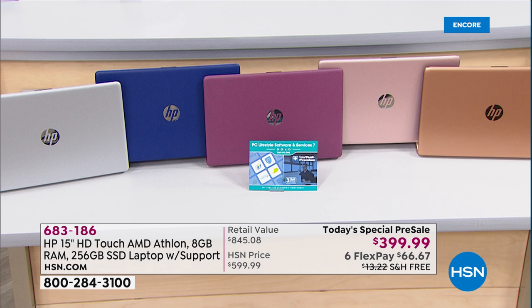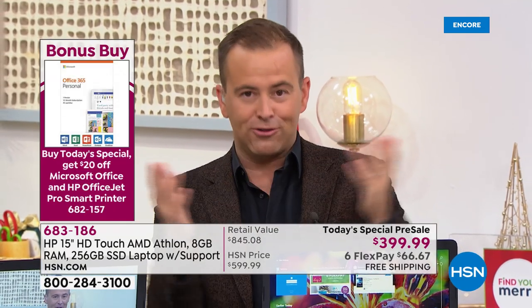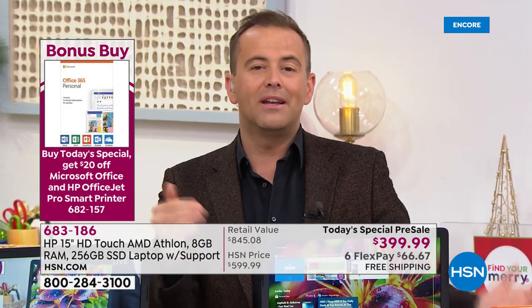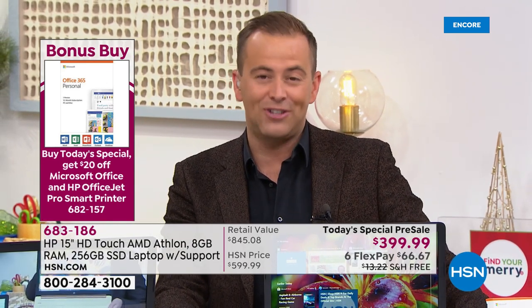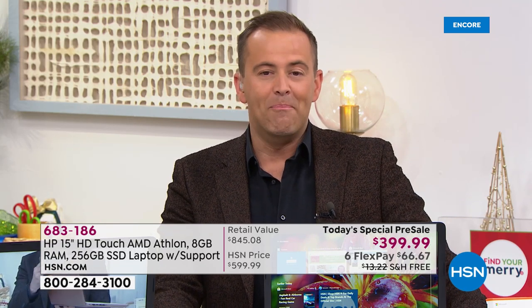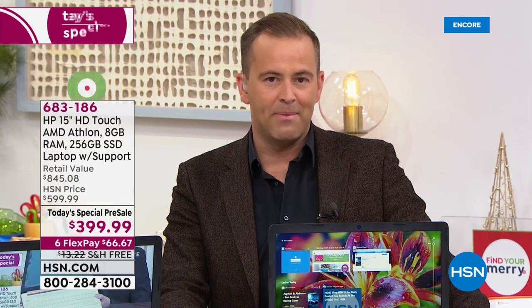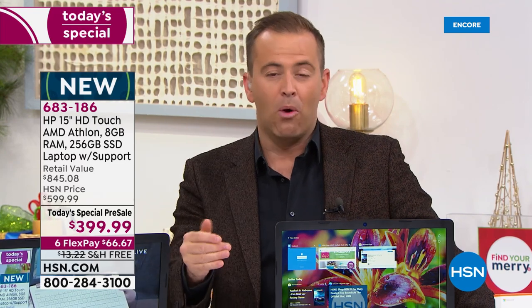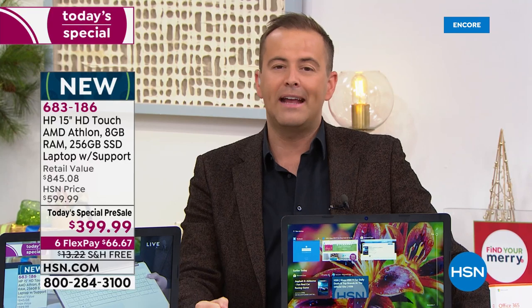Tonight we're doing a bonus buy. If you use Microsoft Word or Excel and you add Microsoft Office 365 when buying the Today's Special, we'll take $20 off, bringing it down to $69 and change. For every bargain hunter out there who wants our lowest, rock-bottom price but wants fully featured — not entry level — tonight is your night.